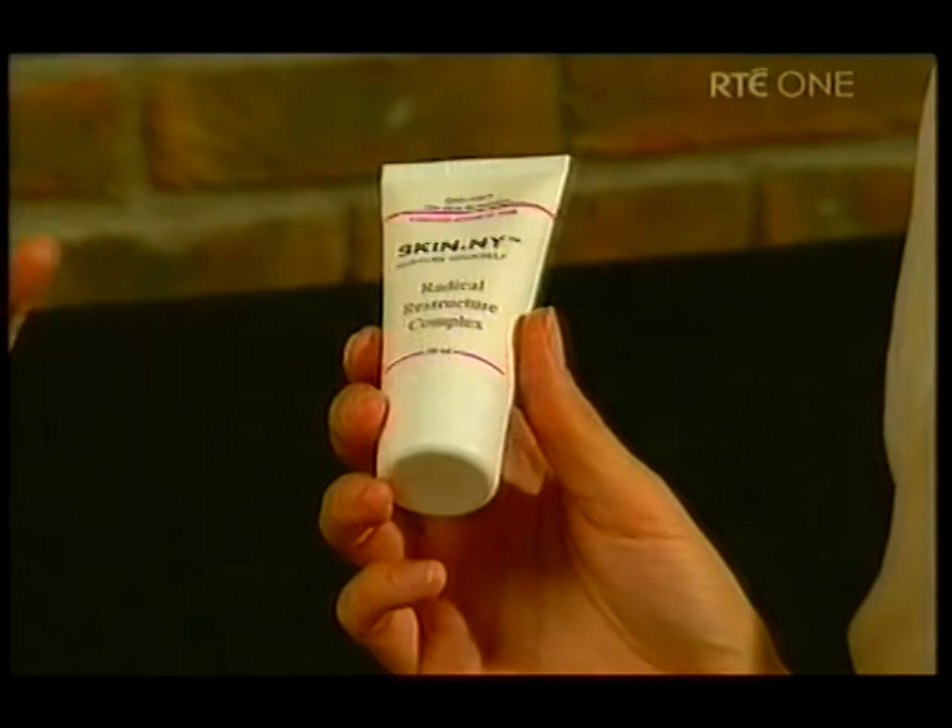So is it a moisturiser or a treatment? It's a bit of both. It's got this new sort of compound called Cal 100. It works and it does what it says on the tin, as they say.